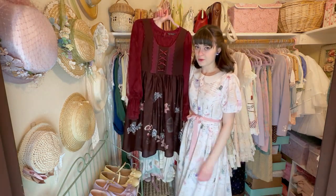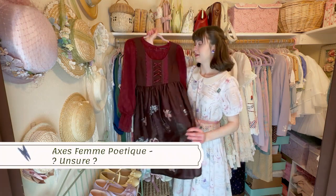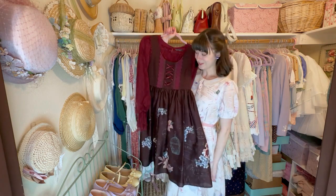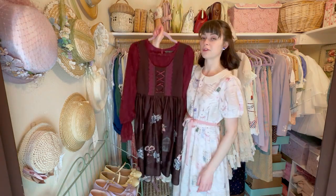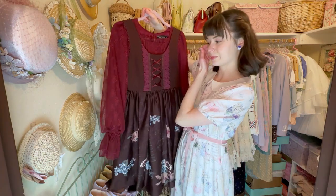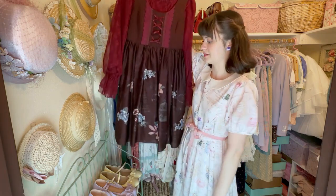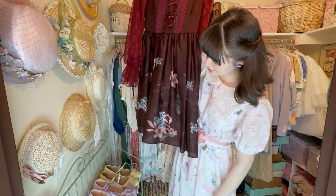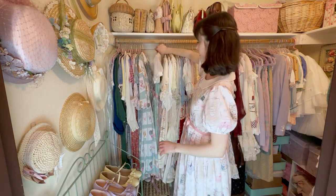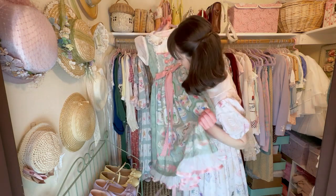This is the darkest dress that I own — it's not my usual color palette. But I've found it really useful in the fall months, specifically October. I like to pull this one out for Halloween stuff, just for a darker tone kind of look. Next up is one of my more recent additions to my wardrobe.